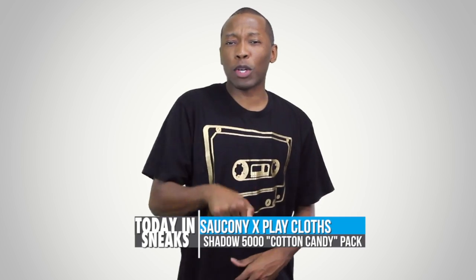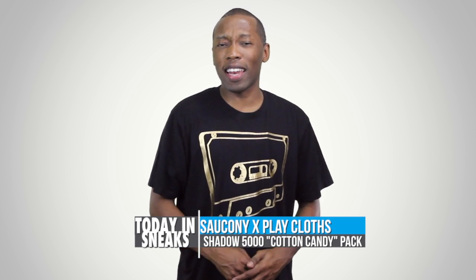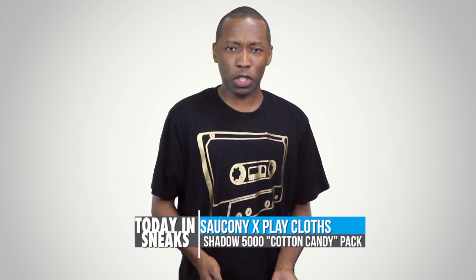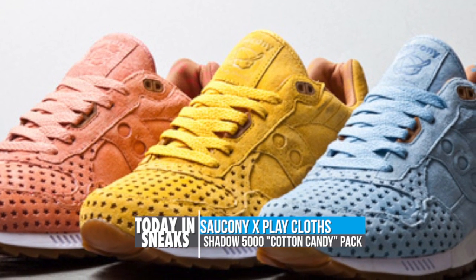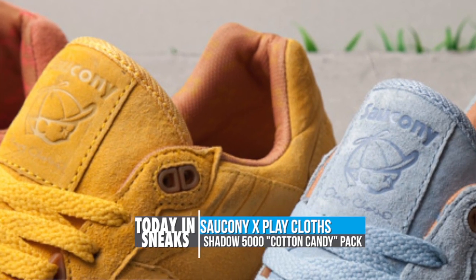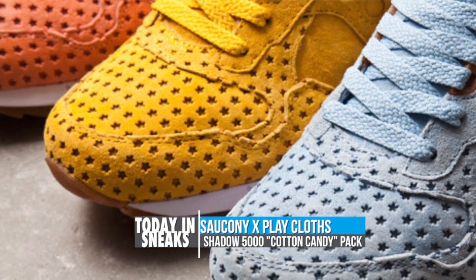I was supposed to insert a cool King Push rap lyric right here, but I forgot and I couldn't remember one before it was time to shoot. So instead, let's talk about Saucony and their new collaboration with Playclothes. Dubbed the Cotton Candy Pack, the Shadow 5000 will be rocking a dream blue, coral almond, or mimosa colorway.